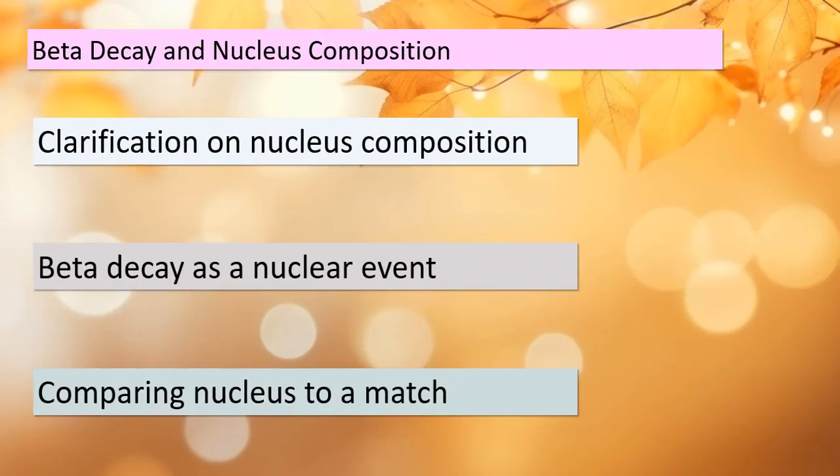Let's continue our exploration of beta decay and nucleus composition. It's crucial to differentiate between the nucleus and the beta particles. The nucleus itself is not composed of these particles any more than a match is composed of sparks. Beta decay is a nuclear event that involves specific reactions happening within the nucleus. This analogy with sparks and matches can help us grasp the concept better.